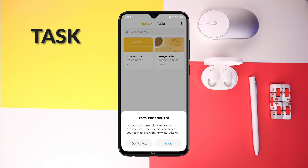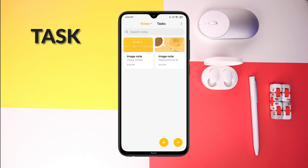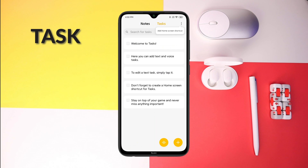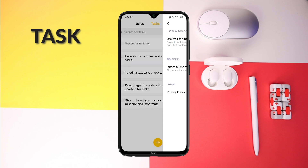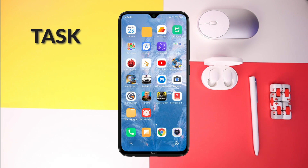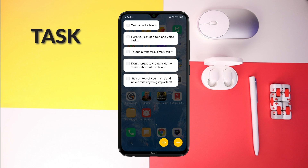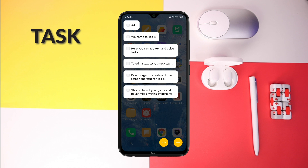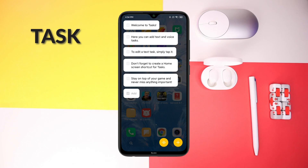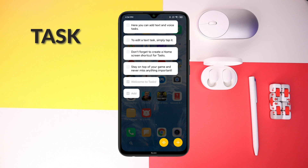The next update is the Task feature, which sits under the Notes. What's new is you can switch on a setting that allows you to access tasks via a shortcut. Just swipe from the left side and you'll see the tasks there. It's easy to add, complete, and with a simple swipe you can easily hide the task panel.